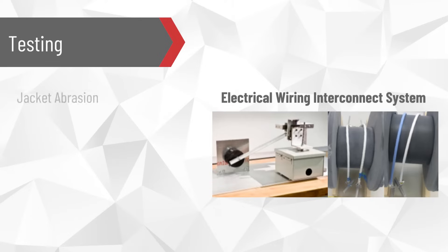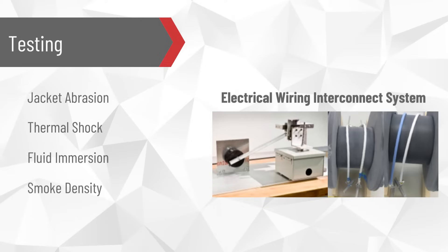These tests are designed to validate jacket abrasion, thermal shock, fluid immersion, smoke density, toxicity, and several other environmental factors that can impact the cables' performance in harsh environments.